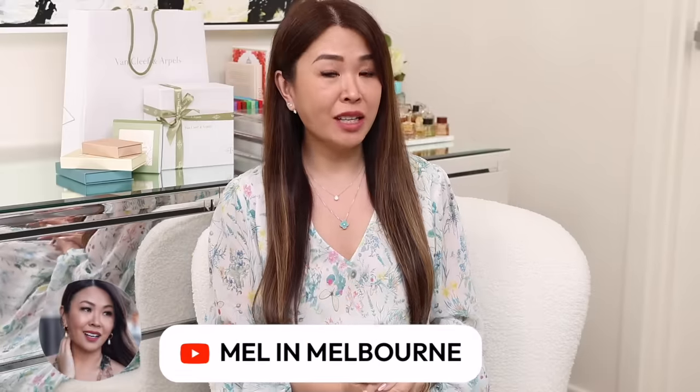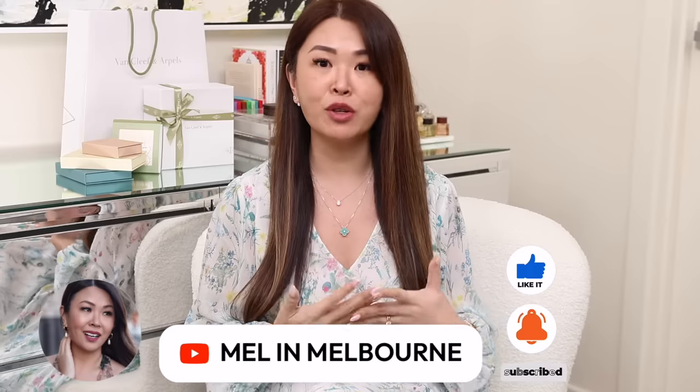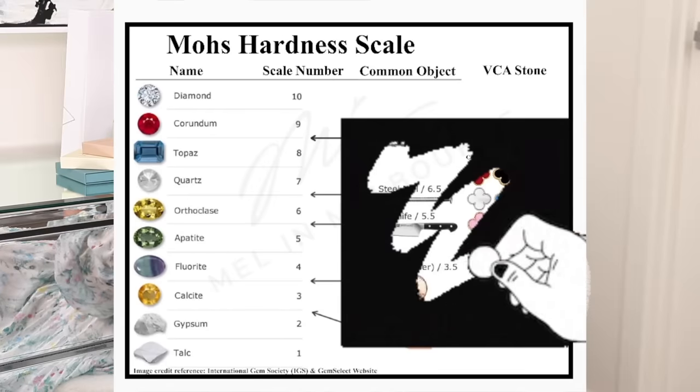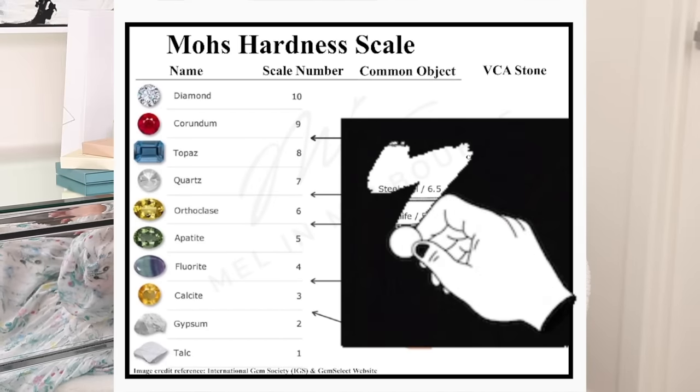Hi my loves, welcome back. This has been a really highly requested video. The question I get the most through DMs, emails, and messages is: what should I get for my first or second Van Cleef & Arpels piece? Do you recommend this stone over the other? I've actually created something very visual based on the Mohs scale, and I'm going to go into that in detail a bit later.